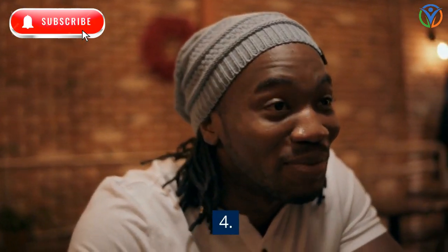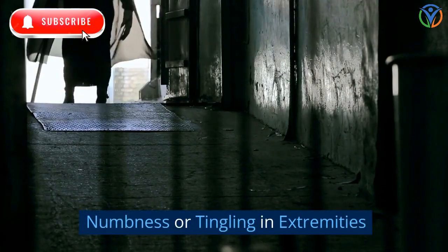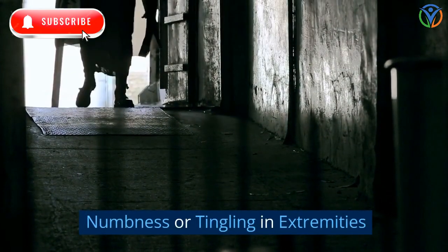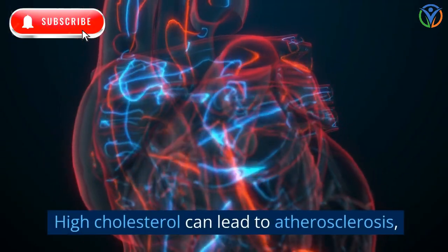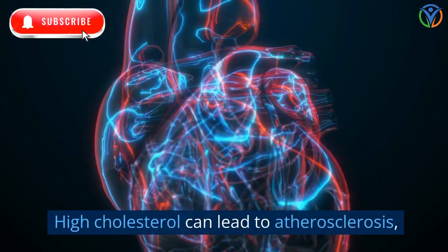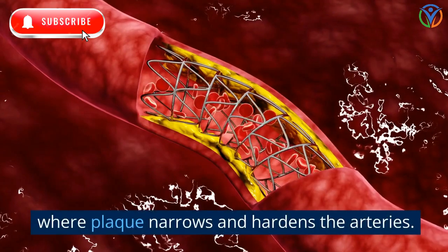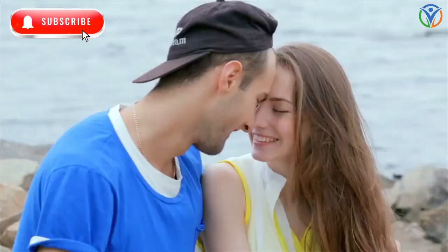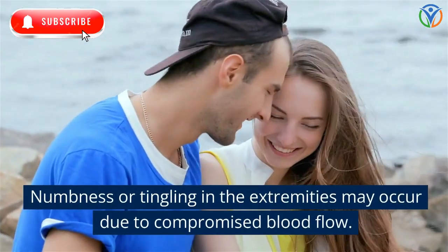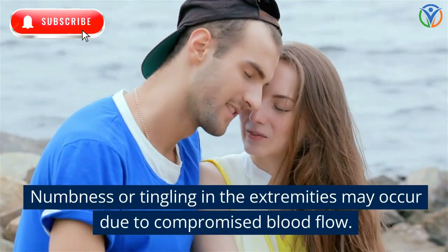4. Numbness or Tingling in Extremities. High cholesterol can lead to atherosclerosis, where plaque narrows and hardens the arteries. Numbness or tingling in the extremities may occur due to compromised blood flow.